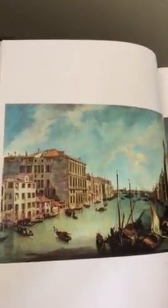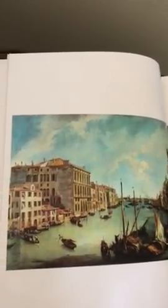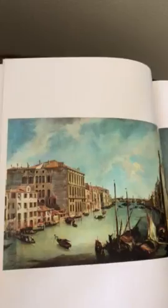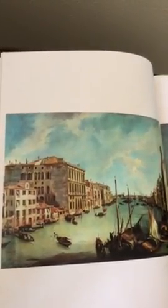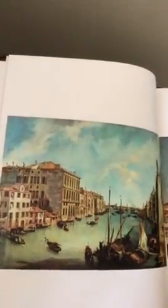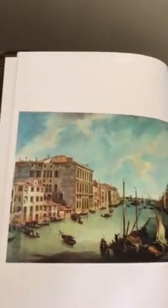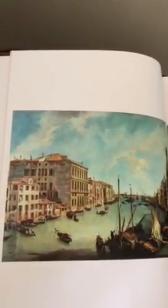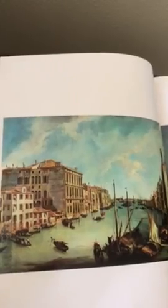This is a panoramic painting by Canaletto. He was born in 1697 and he often painted landscapes that were set in Venice. One of the things about his paintings was that they were very accurate — very topographical accuracy.